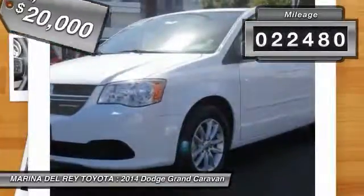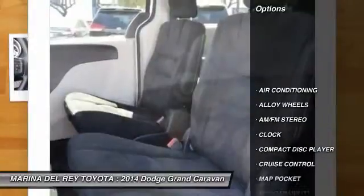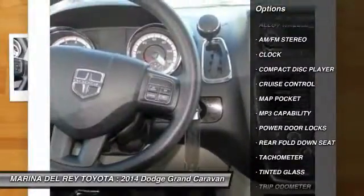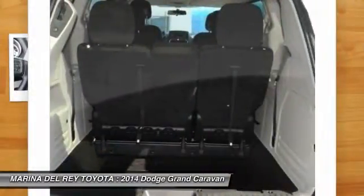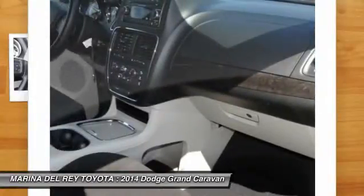This vehicle has less than 25,000 miles. Here are some of this vehicle's great options: alloy wheels, air conditioning front, cruise control, AM/FM stereo radio, trip odometer, clock, MP3 capability, power door locks, tachometer, tinted glass.